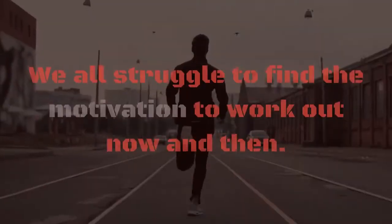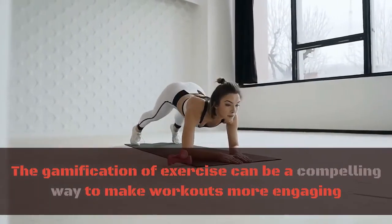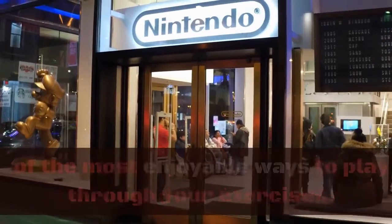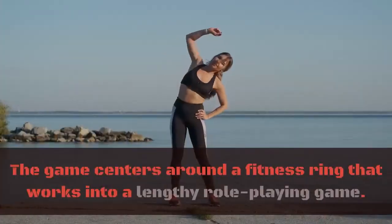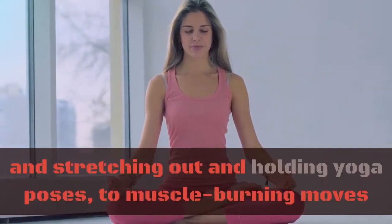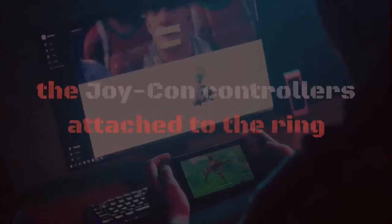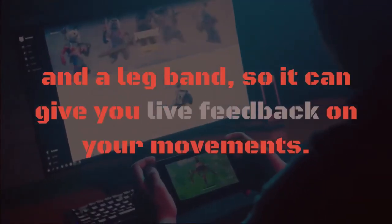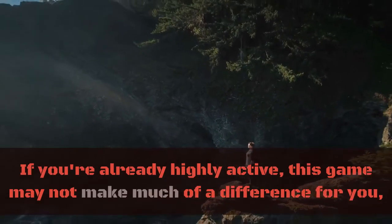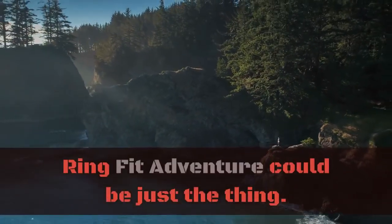Ring Fit Adventure. We all struggle to find the motivation to work out now and then. The gamification of exercise can be a compelling way to make workouts more engaging and help us get over that slight hurdle of willpower. Nintendo's Ring Fit Adventure for the Nintendo Switch is one of the most enjoyable ways to play through your exercises. The game centers around a fitness ring that works into a lengthy role-playing game. The game will have you perform various exercises from running in place, stretching, and holding yoga poses to muscle-burning moves that have you stretch or squeeze the fitness ring. The Nintendo Switch tracks your movements through the Joy-Con controllers attached to the ring and a leg band, so it can give you live feedback on your movements. It strikes a good balance between work and play. If you're already highly active, this game may not make much of a difference for you, but if you're struggling with motivation and looking for the spark to start working out again, Ring Fit Adventure could be just the thing. Number five: